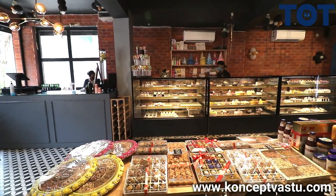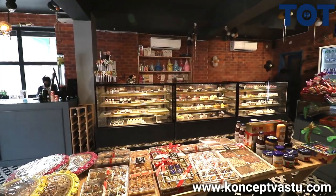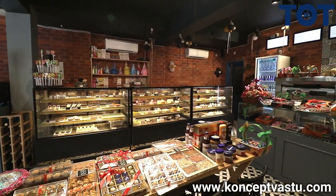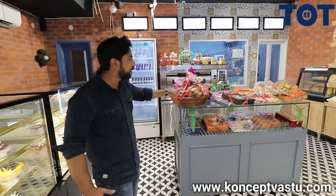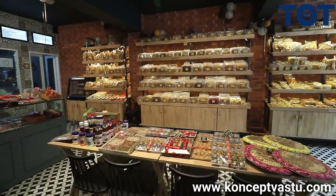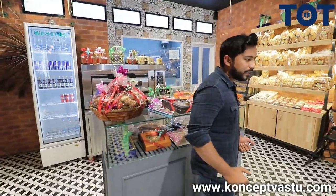You can see we have another counter, which is very similar to our billing counter. There's a display of toffees, chocolates, some biscuits, and exclusive items. Over there, they have created a display just for Diwali time. As you know, people look out for quick shopping, and that's why they have displayed it over a table.